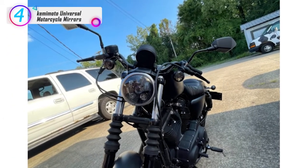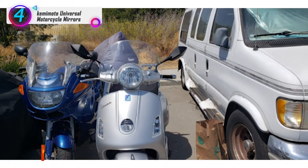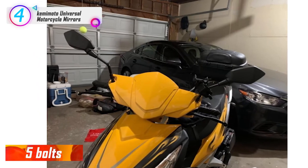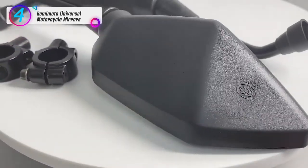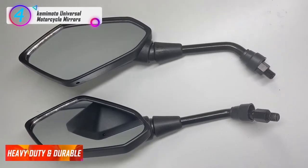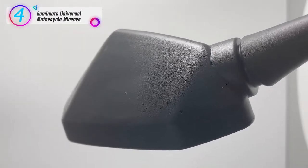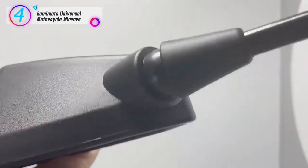In our list, the number 4 product is the Kemimoto Universal Motorcycle Mirrors. It comes with 5 bolts: one 10mm counter thread screw, one 10mm clockwise thread screw, two 8mm clockwise thread screws, and one 8mm counter thread screw. Heavy duty and durable — these stylish motorcycle rear-view mirrors feature a unique stealth look with durable ABS construction, fitting your bike perfectly. With a surface of 6.7 by 3.38 inches and a heavy 11.5mm stem sharply bent, they offer unique stability while reducing vibration.